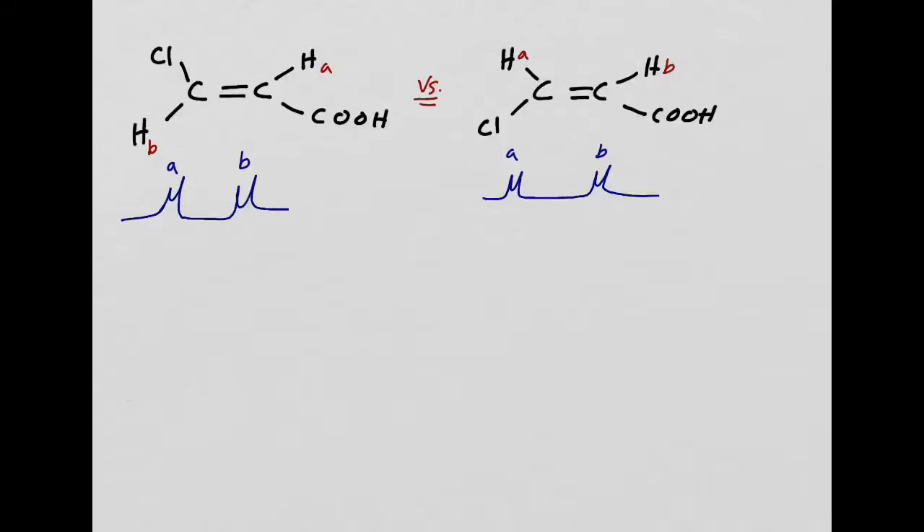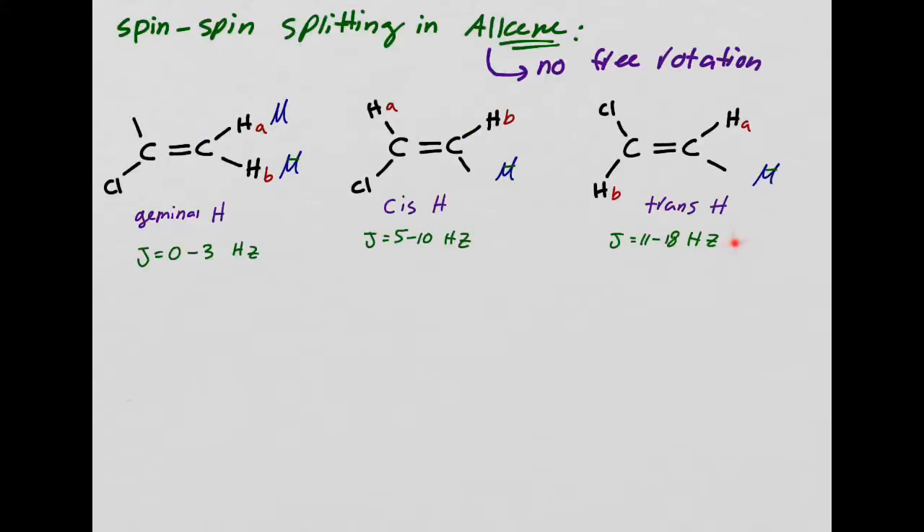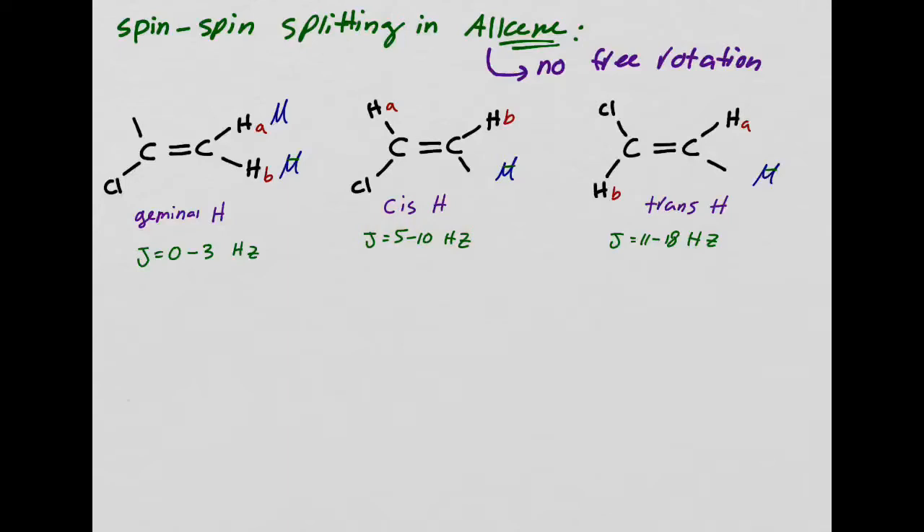That's when the coupling constant comes into play. You would look at the coupling constant—the distance between those two lines. If the coupling constant is really large (11 to 18 Hz), then most likely you have a trans. If the coupling constant is between 5 to 10 Hz, then you have a cis. Looking at coupling constants is key to being able to know if you have a cis or a trans.